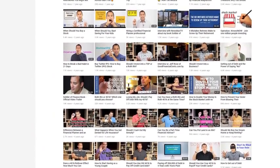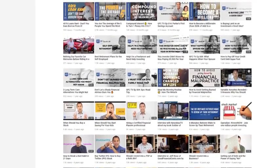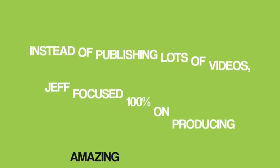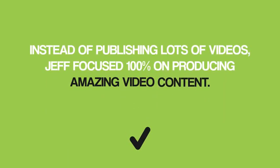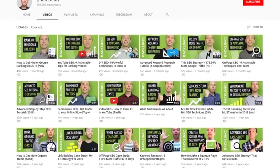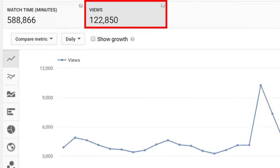Jeff Rose rapidly grew his views and subscribers by focusing on this quality over quantity approach. Jeff used to put all his time and energy into uploading pretty good videos consistently — his channel already had over 100 videos. But because his videos were only pretty good, they got lost in the noise. That's when Jeff switched to focusing 100% on producing amazing video content. The first video he published using this approach outperformed all 100 of his existing videos. My channel uses the same approach — at the time of recording, my 21 total videos generate over 100,000 views and 5,000 new subscribers every single month.